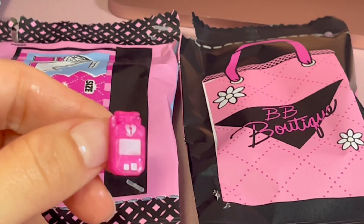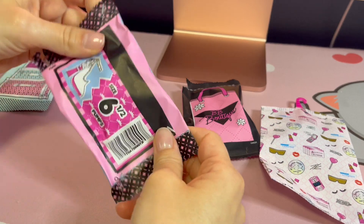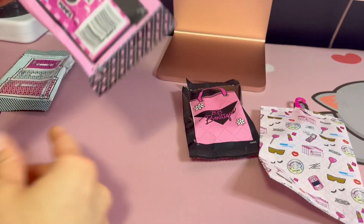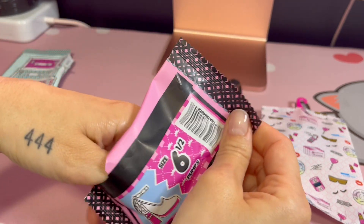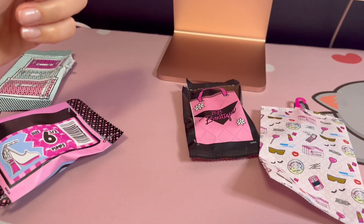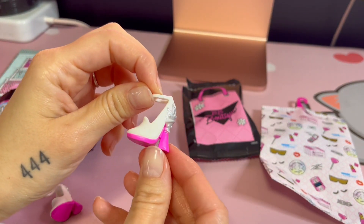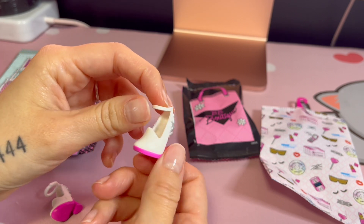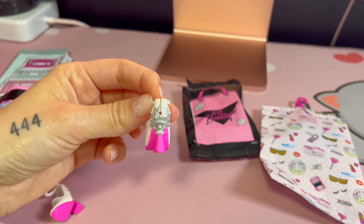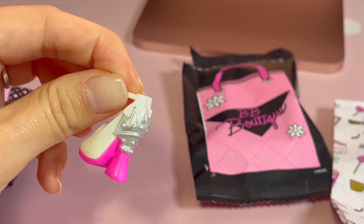She's definitely going to be holding her phone when I display her. Next up we have her shoes — they're a size six and a half as usual. They are these little white close-toe heels with pink around the bottom and then almost like a crown or princessy design at the back.